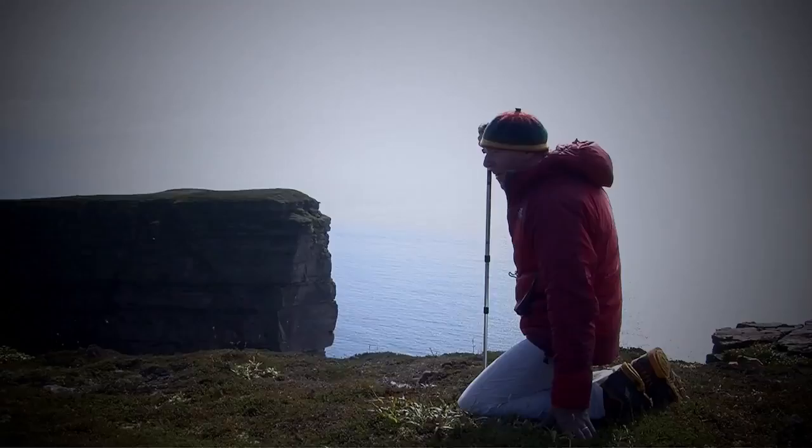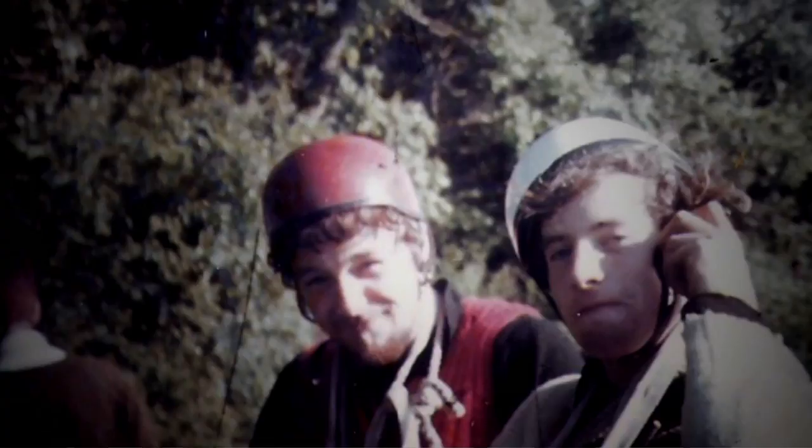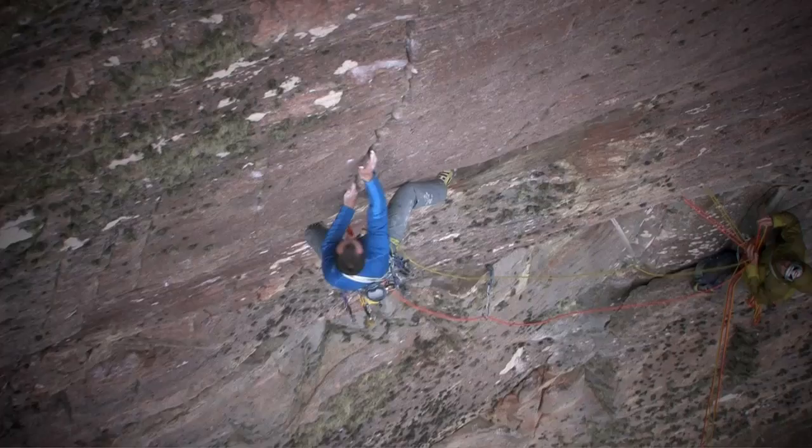I can't believe we were so adventurous. It was such an audacious thing to go up that face. Where did that strength come from? What I'm going to try and do is free climb the whole route. That is the challenge.